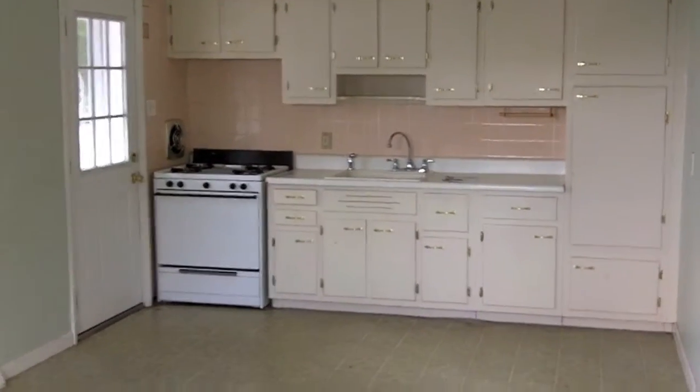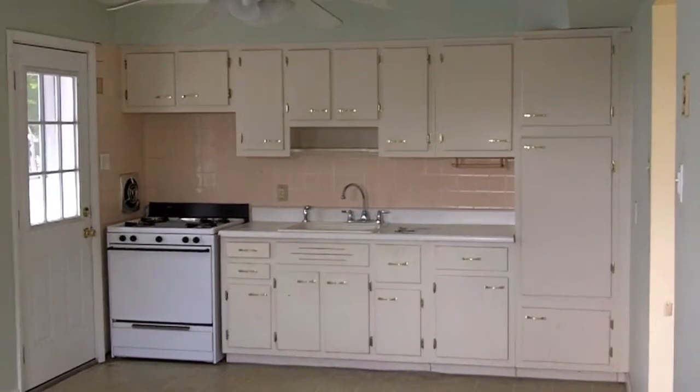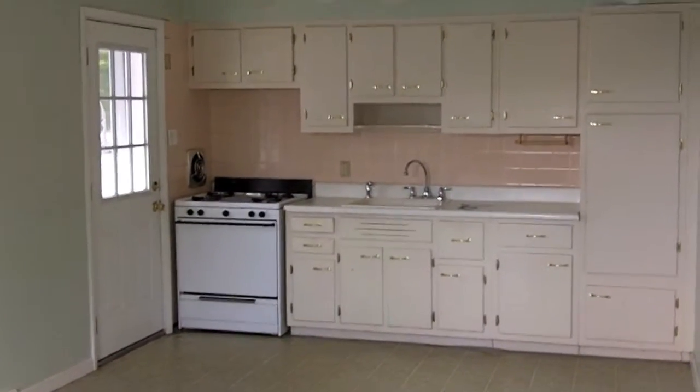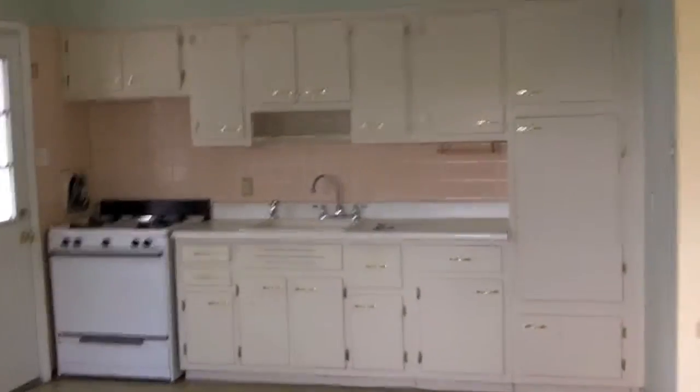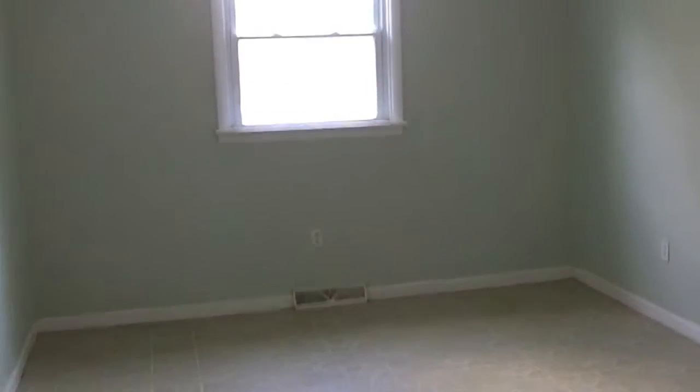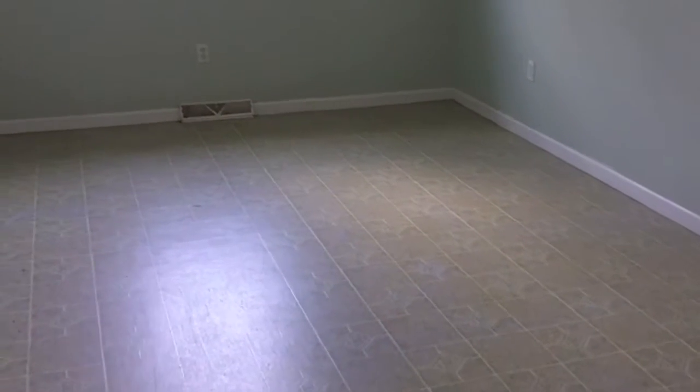It's a big kitchen — definitely table space in here. There's no separate dining room, so having all this extra space in the kitchen is a good thing. You can put your table in here. Let me give you a view of the other side of the room and some details about the property.